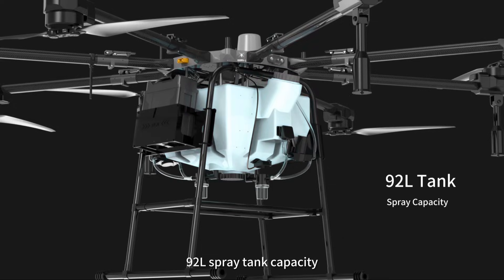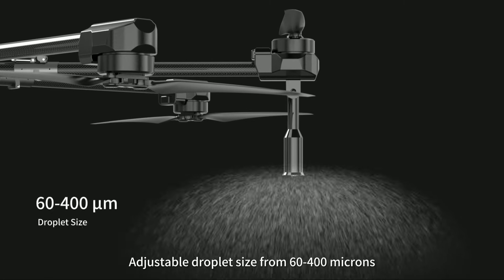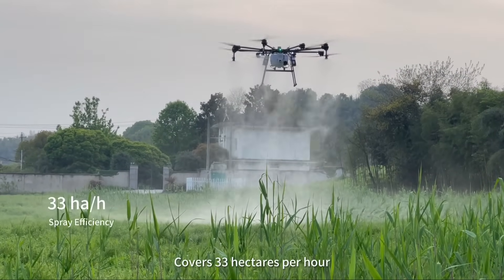The 92-liter spray tank comes with four centrifugal nozzles, adjustable droplet size from 60 to 400 microns, and an effective spray width of 8 to 20 meters, covering 33 hectares per hour.